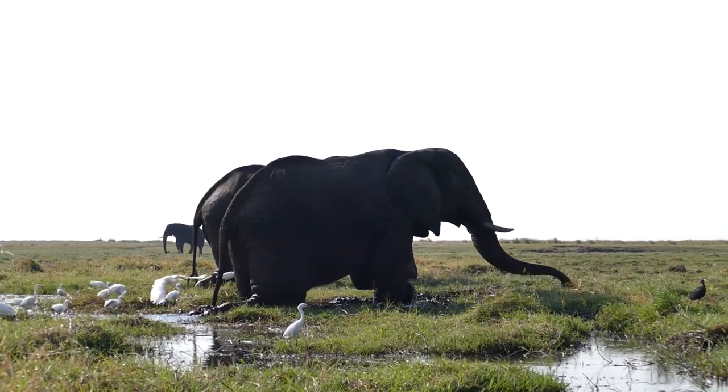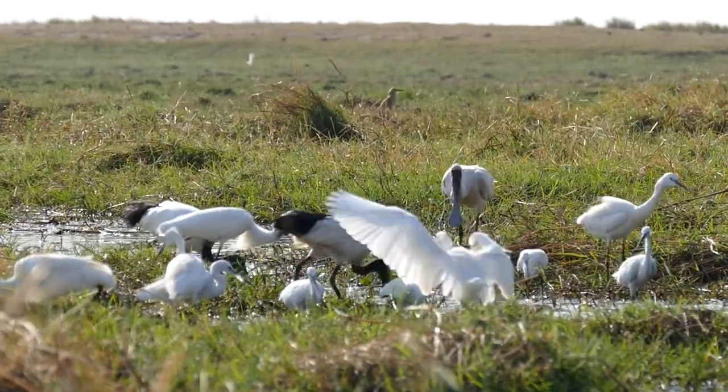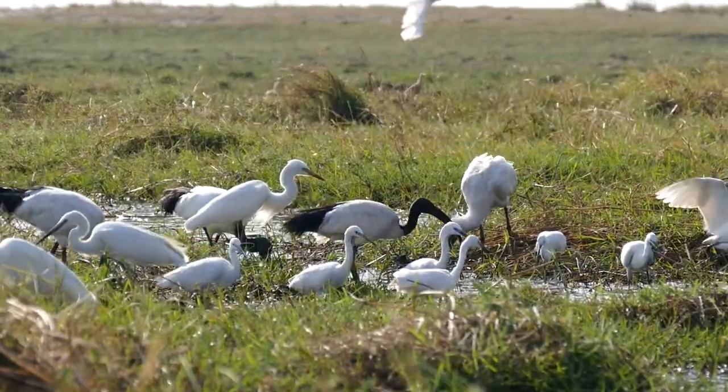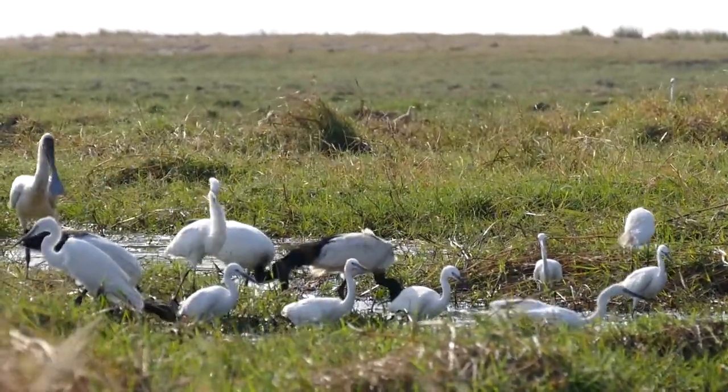Look at those dead foxes on the right. They are always following the elephant because when they are moving, the water is very shallow, so they pick those small fish on top of the surface.